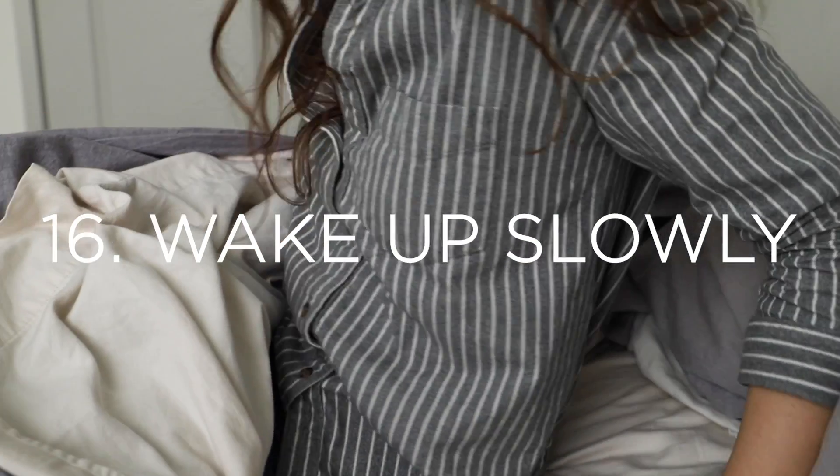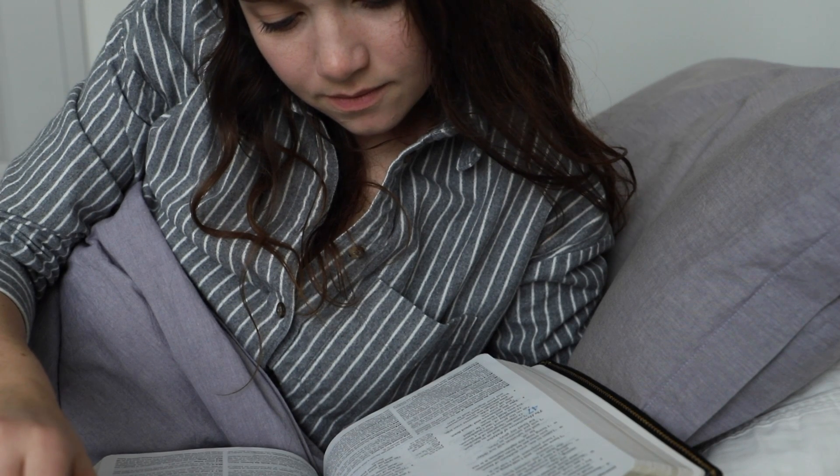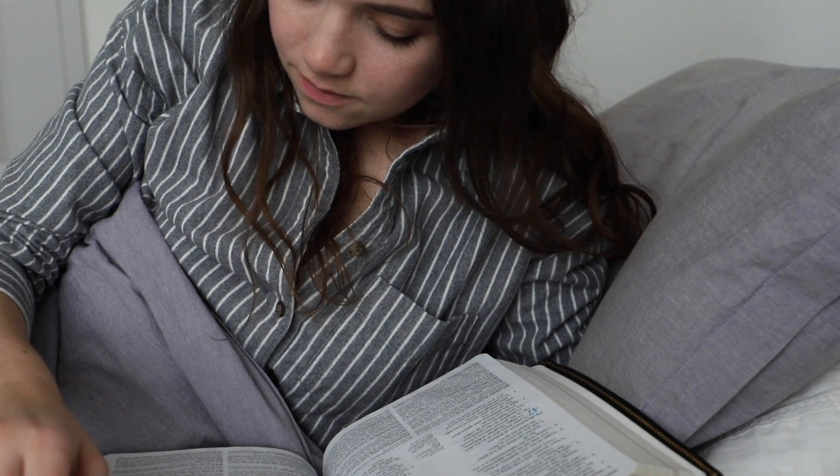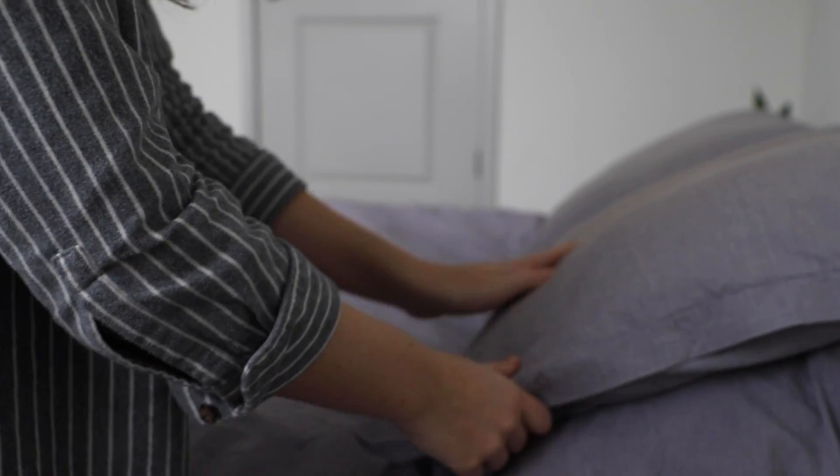Number sixteen is to wake up slowly. This one's really important to me personally, because if I'm jolting up right out of bed the moment I get up, I have this harsh awakening that makes me sleepier throughout the day. So instead, what I like to do is get up about half an hour earlier than I would necessarily have to, and really just focus on waking up slowly — listening to music or reading a book as I slowly wake myself up. I feel like I'm more alert throughout the day by doing that, and I really enjoy that time in the morning to mentally prepare for the day as well.